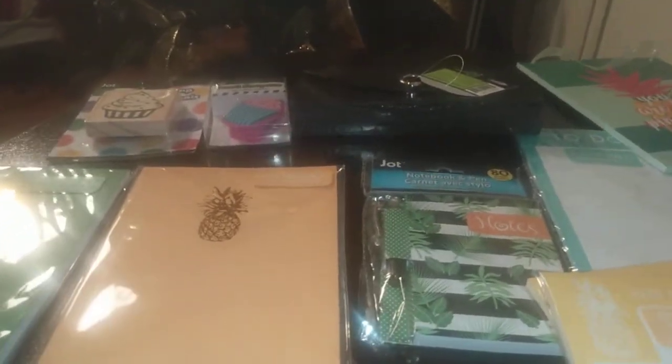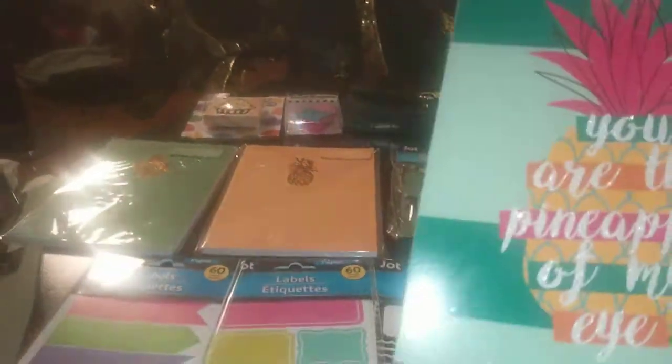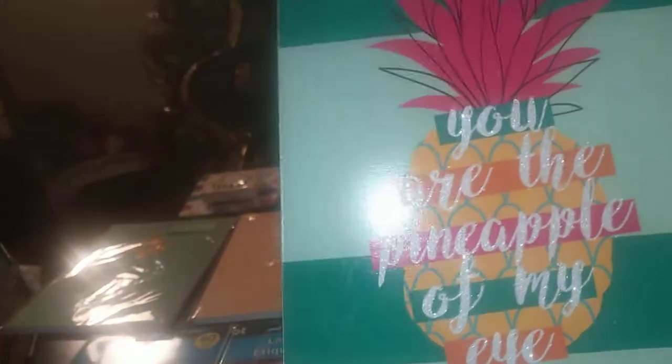And I also — throwing this in here — I found it was too cute, but I love pineapples. And this says, "You are the pineapple of my eye." And I thought that was so awesome. How could you resist it?